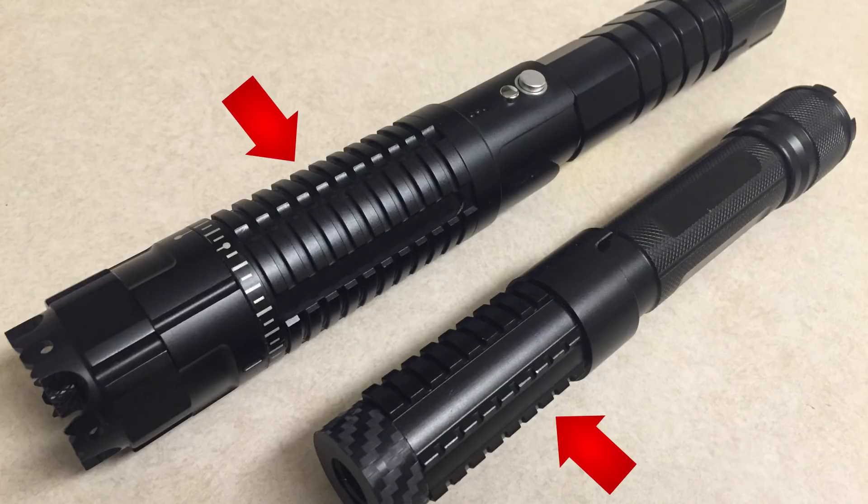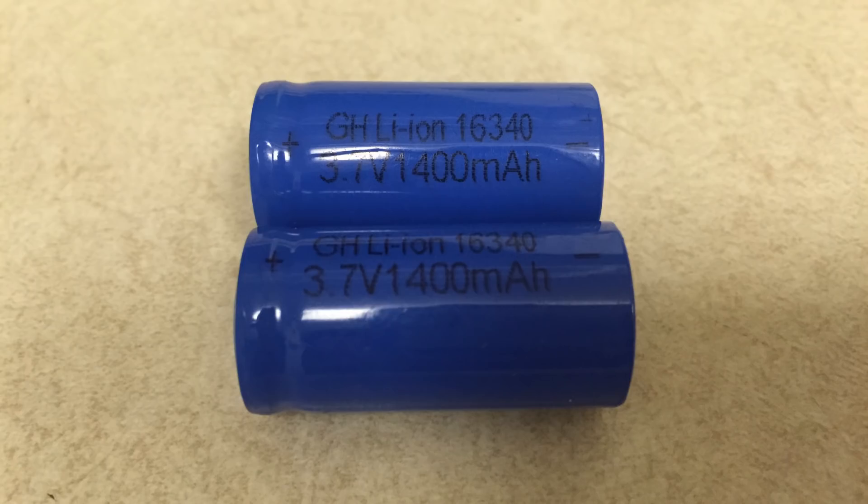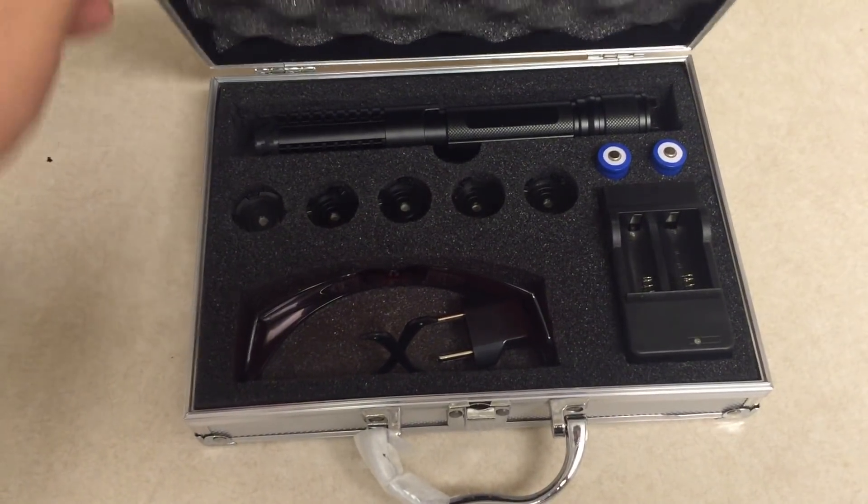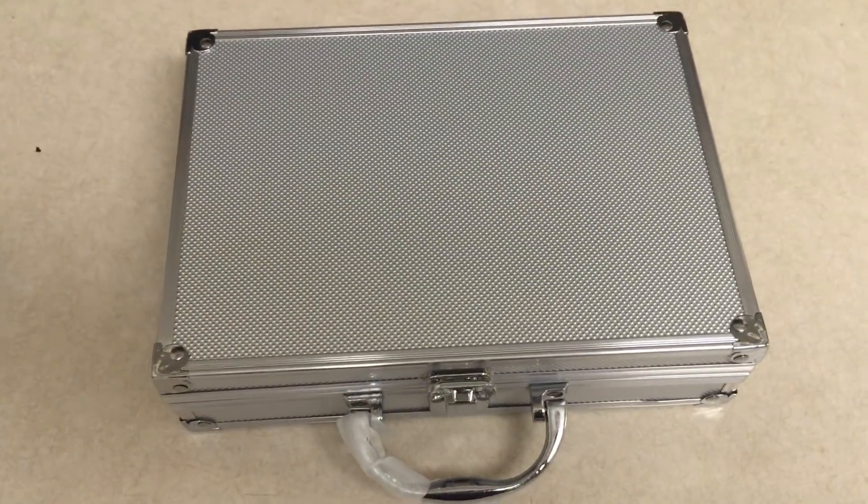Both made of solid aluminum, both have internal and external heat sinks, both have the ability to focus the beams, and both come with rechargeable batteries and even a nifty little carrying case, so you can beam your way to happiness for years to come. What I really like about these is you can actually see the beam.